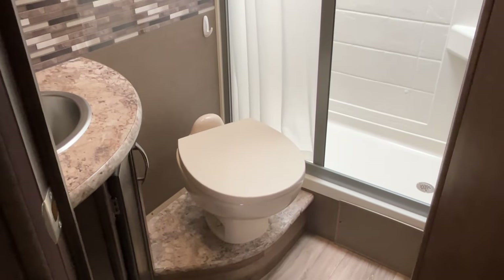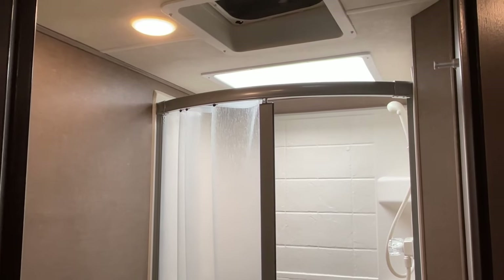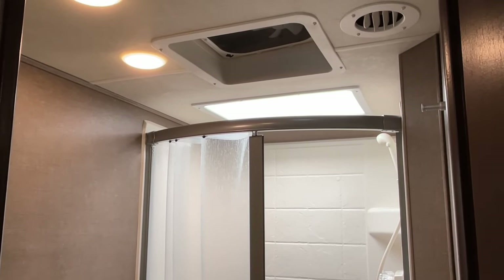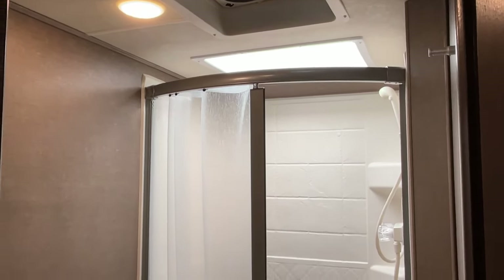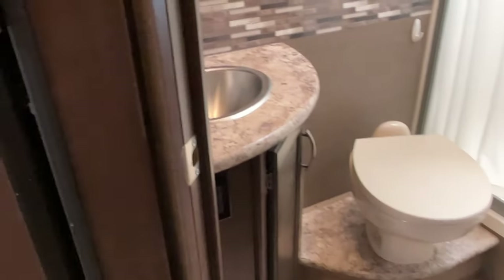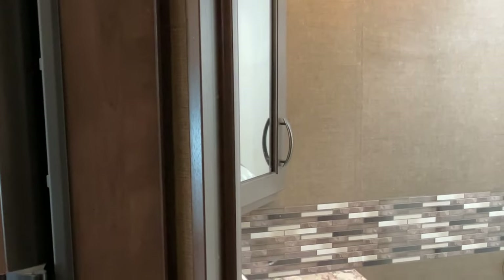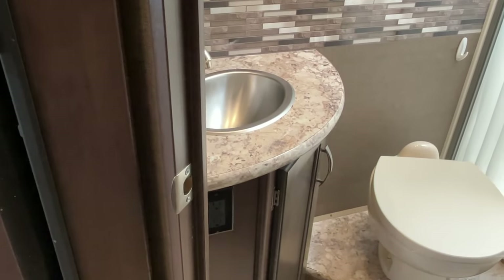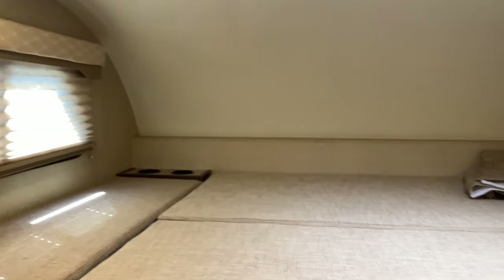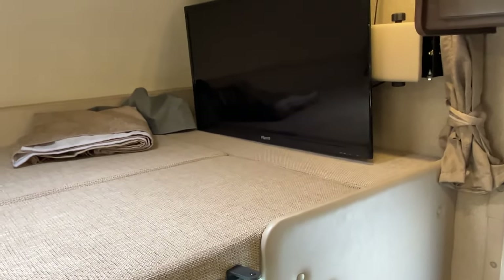There's a very spacious rear corner bathroom with an oversized curtain and a skylight that brings in additional light and adds headroom. You've got a raised basin, a corner sink with medicine cabinet above and storage below. There's also a dedicated over-cab sleeping area — lots of space up there, definitely fits a couple of adults comfortably.